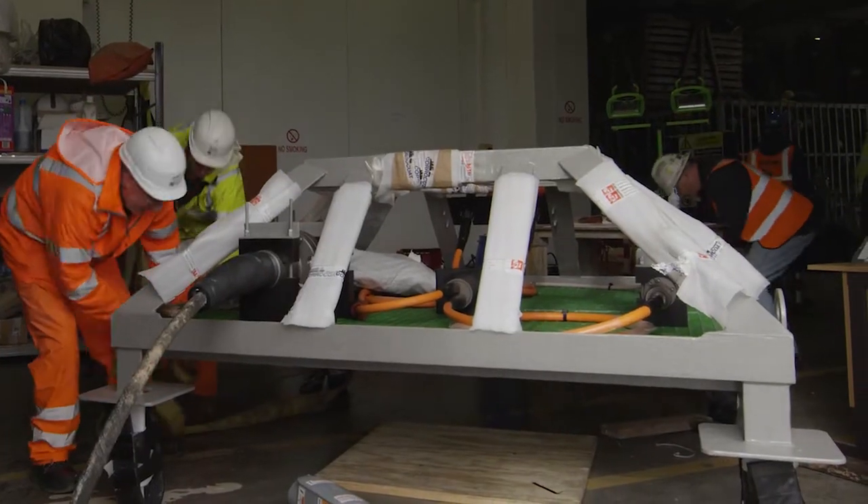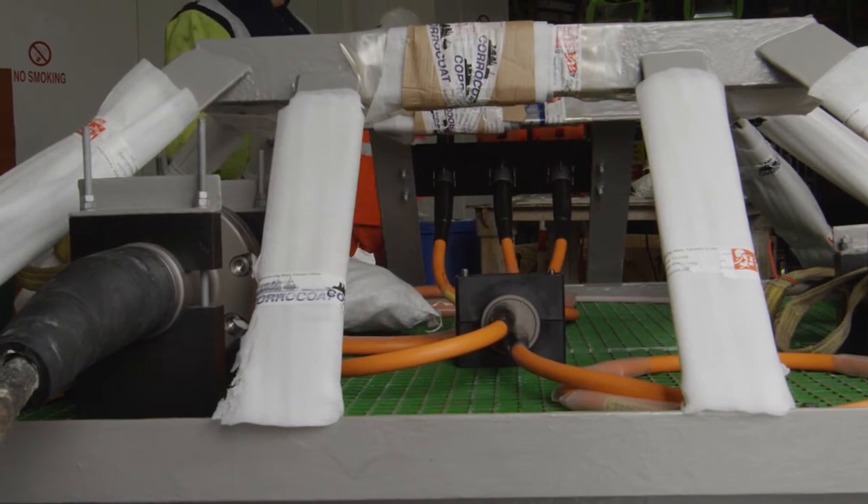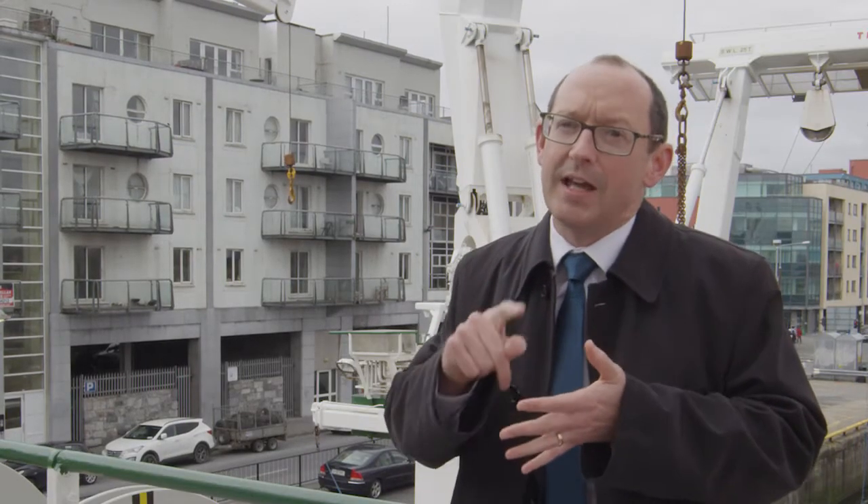This underwater frame will have ports or sockets for connecting various types of underwater sensors and equipment. The idea is to test and validate equipment, to look at the survivability, the performance, the reliability and the operability in a real marine world environment.